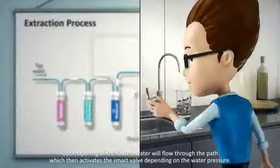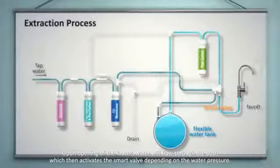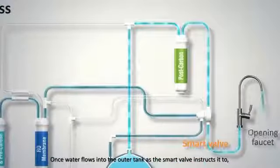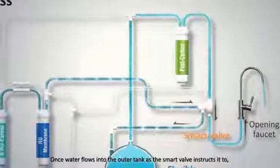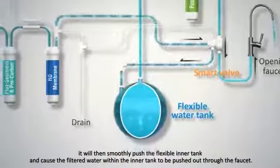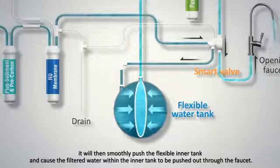Upon opening of the faucet, water will flow through the path, which then activates the smart valve depending on the water pressure. Once water flows into the outer tank as the smart valve instructs it to, it will then smoothly push the flexible inner tank and cause the filtered water within the inner tank to be pushed out through the faucet.